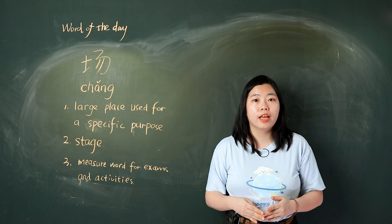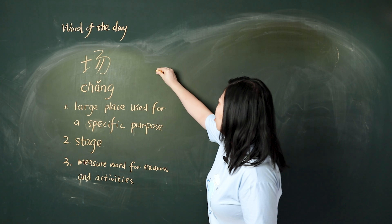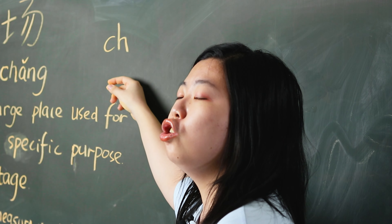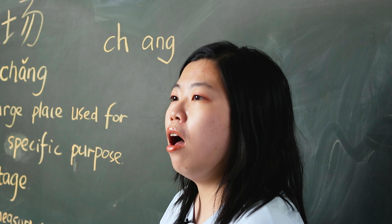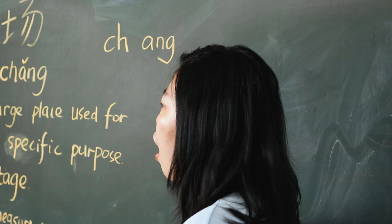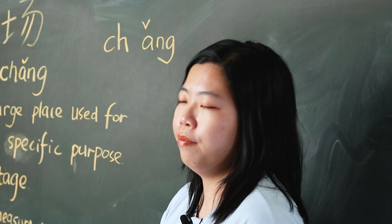First, let's read together. 我们一起读 — 场, pronounced as chǎng (third tone): 场 场. Very good.